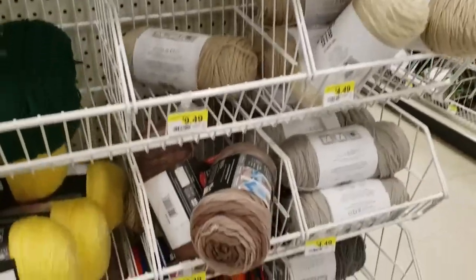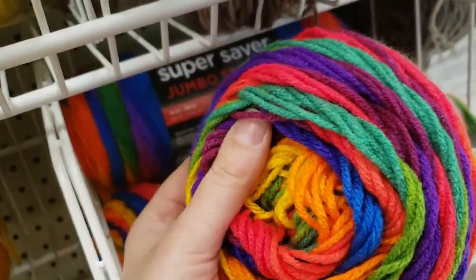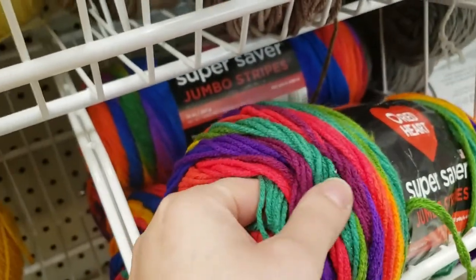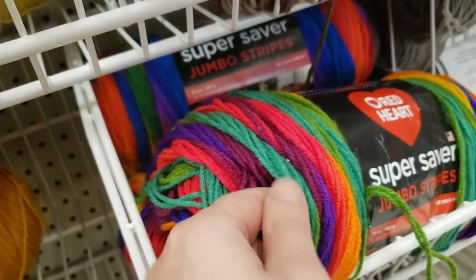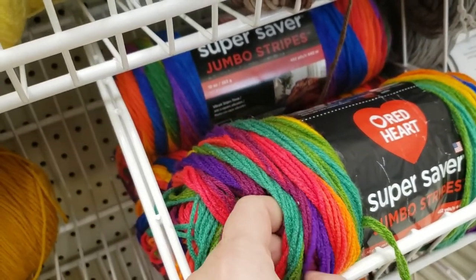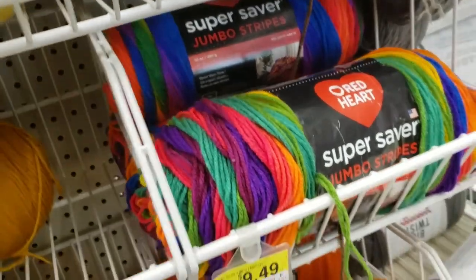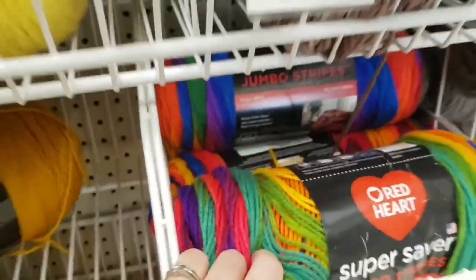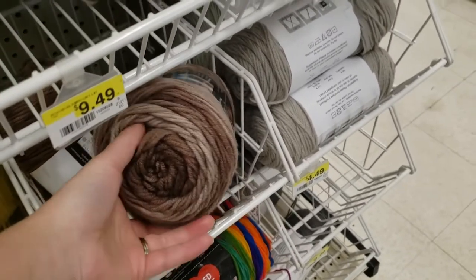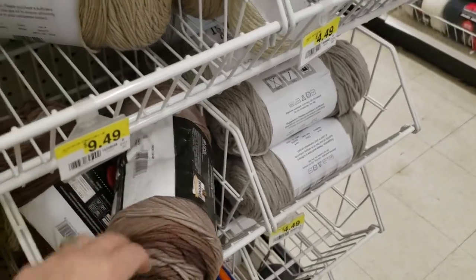Did you ever try this yarn? If you crochet with this yarn it might be a lot on the hook. But if you knit with it, it will lay very nicely. I don't crochet with this kind of yarn, I only knit. You can crochet with this one because it's only two colors — it won't be that bad.